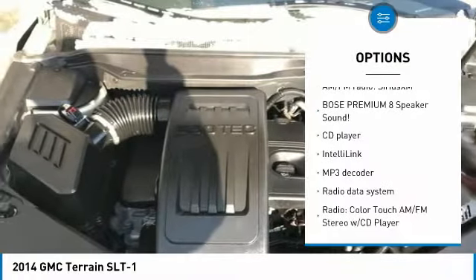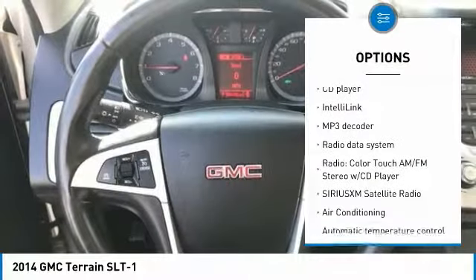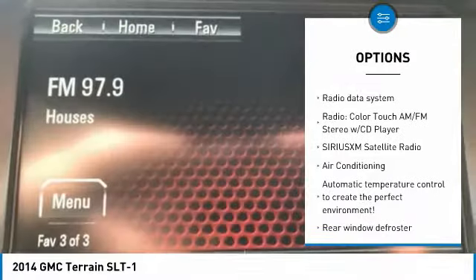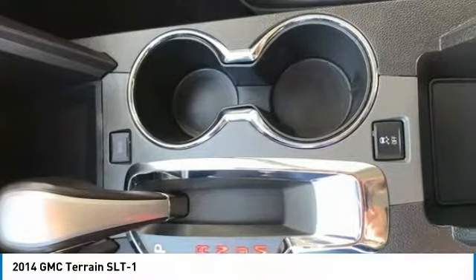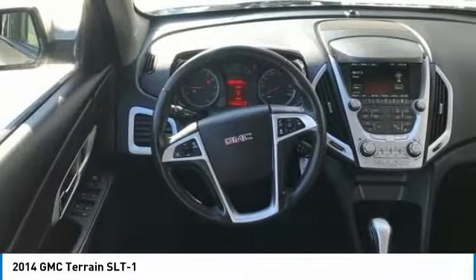Air conditioning, dual airbags, power steering, four-wheel disc brakes, electronic stability control, power windows, rear window defroster, compass, security system, heated front driver and passenger seats.